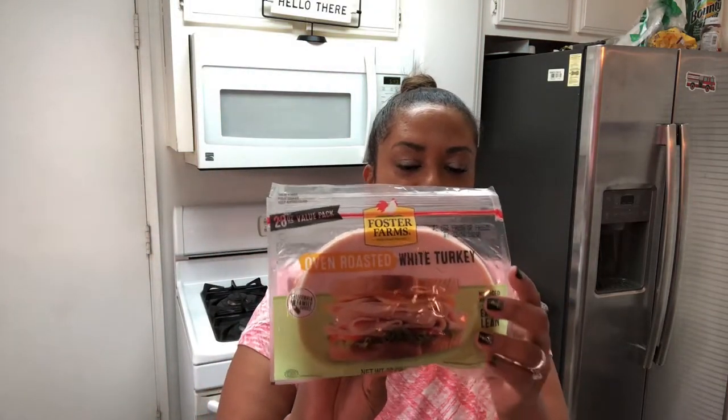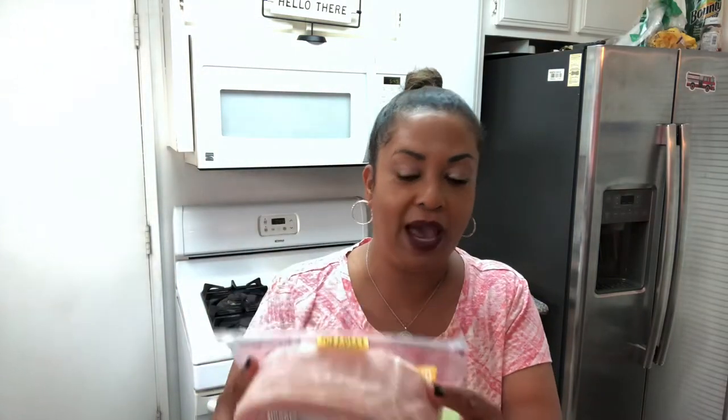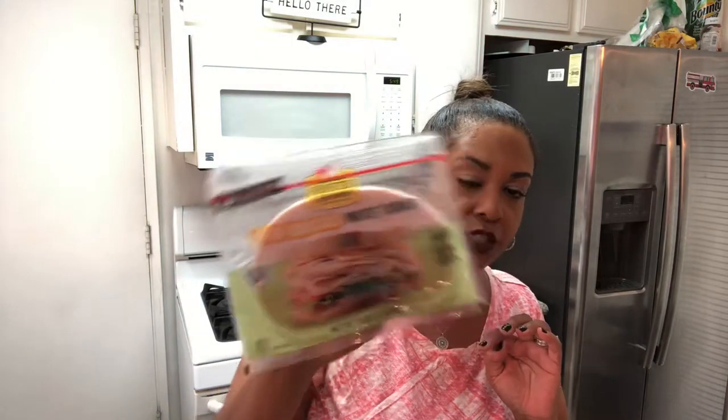I also picked up some Foster Farms oven-roasted white turkey — it's a huge pack. I scanned it in the store and it's one point for two slices. The slices are kind of thick, which is great. We all eat turkey in our wraps during the day.